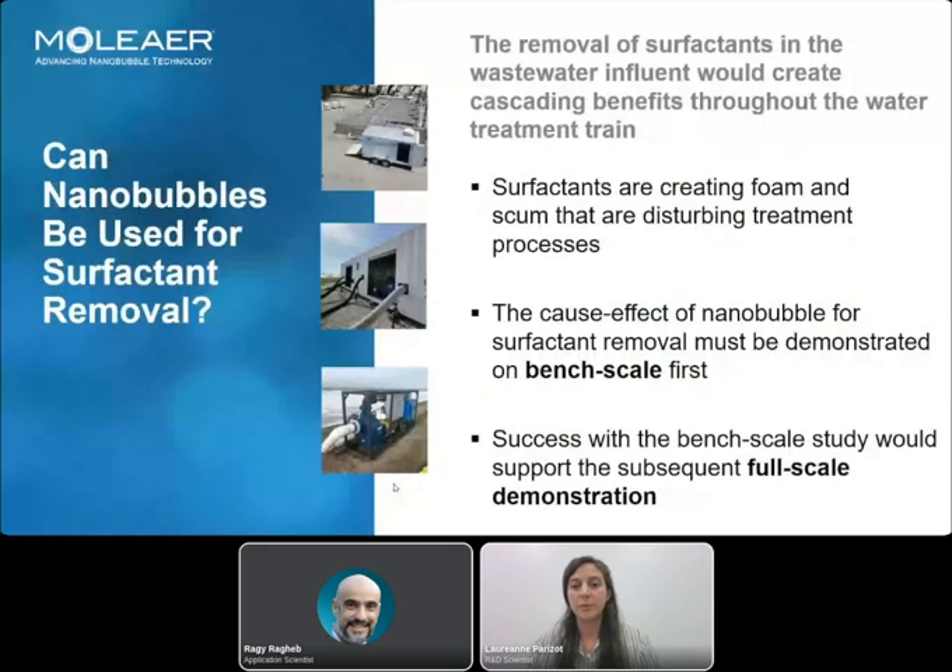In wastewater treatment plants, surfactants can create foam and scum, which disturbs treatment processes. So before trying nanobubbles directly in the field, we needed to study more deeply the interaction of nanobubbles and surfactants at bench scale. The results would then inform our full scale demonstration.